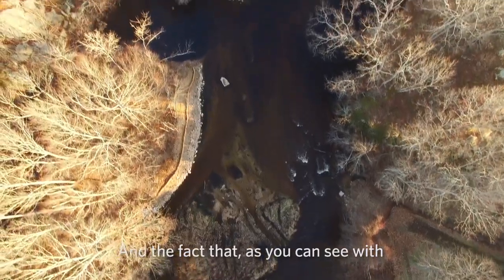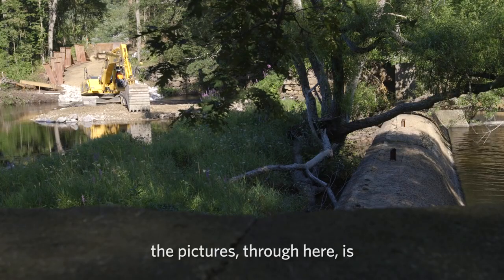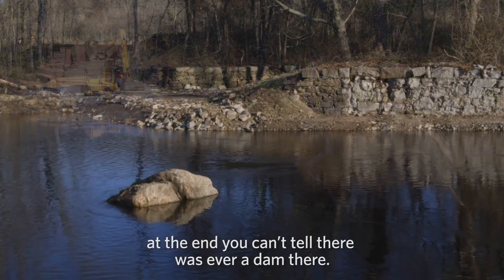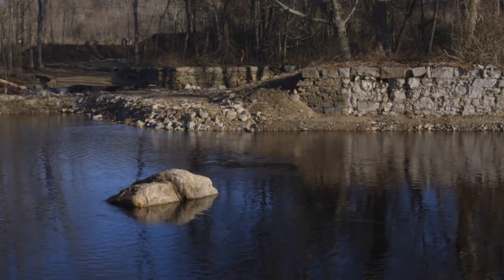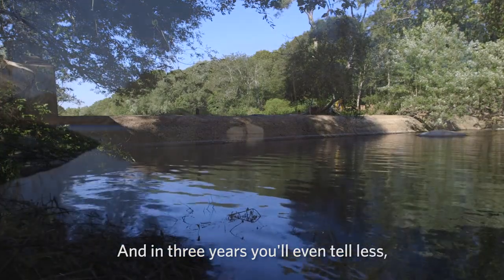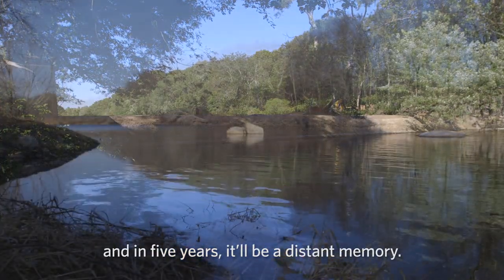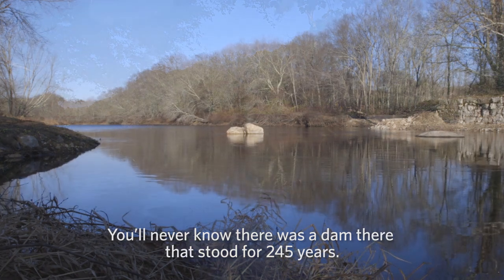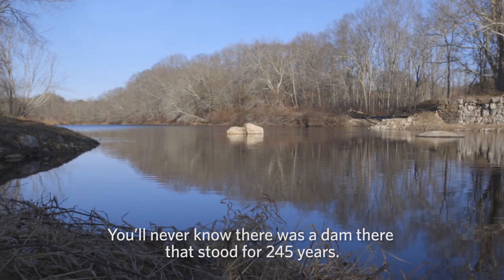As you can see with the pictures here, at the end you can't tell there was ever a dam there. In three years you'll tell even less, and in five years it'll be a distant memory. You'll never know there was a dam there that stood for 245 years.